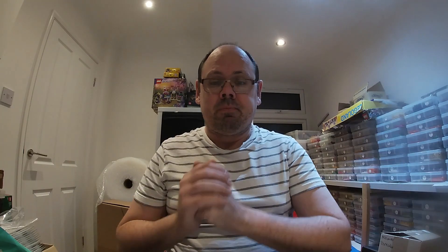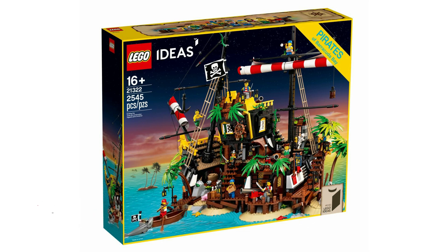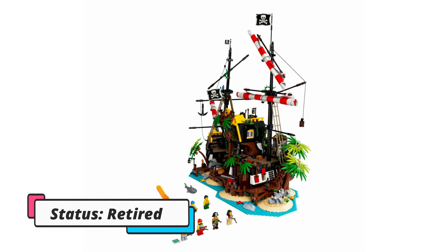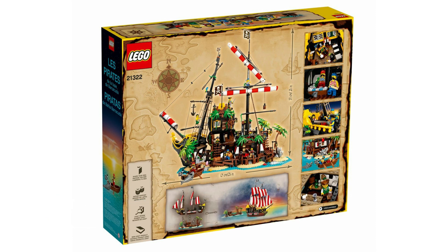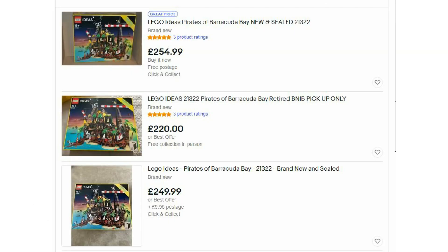The final set today is 21322, LEGO Ideas Pirates of Barracuda Bay — a very popular set. The retail price was 180 pounds here in the UK and it came with 2,545 pieces and eight minifigures. It was available from April 2020 to December 2021. I've got four of these and I managed to buy them at a discount — I believe it was John Lewis — at 153 pounds per unit. The part-out value is very high at 371 pounds.